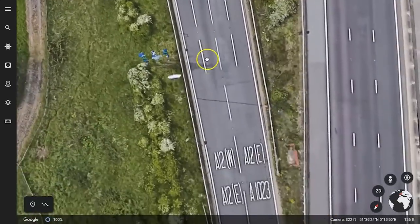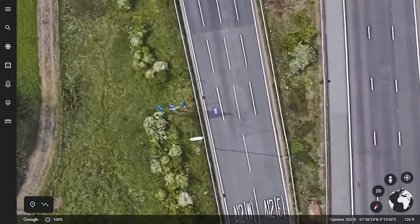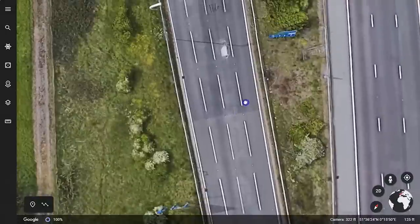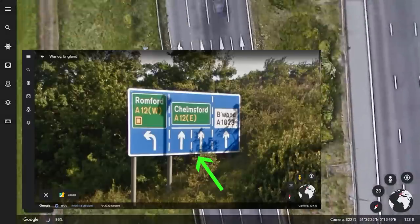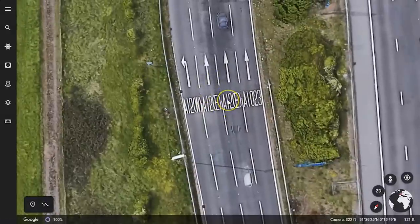Then it splits to two lanes — hang on, my left lane has now split to two. Which lane do I need? But there's a sign over here telling you: you need lane two and three, which is then confirmed further along. So that's not a problem — you've got time to get into lane two or three.